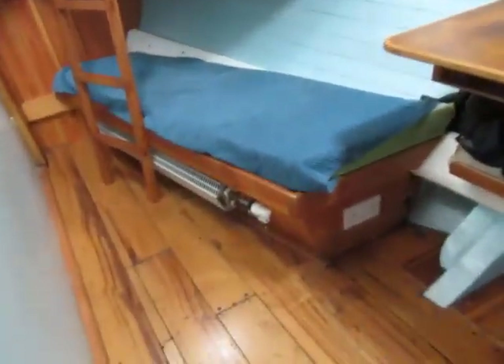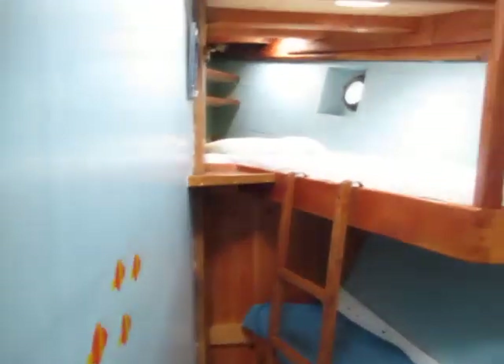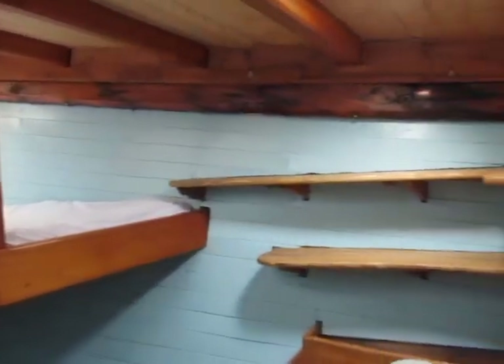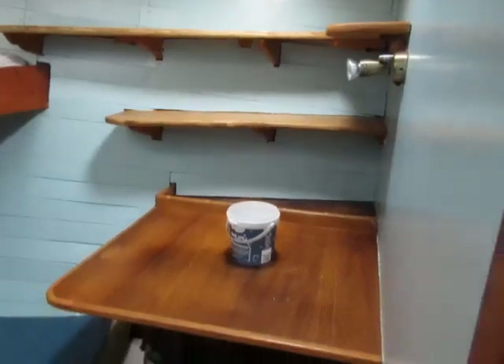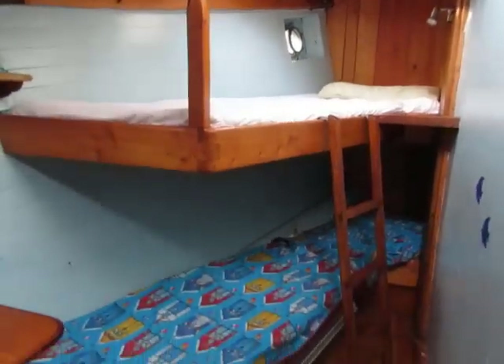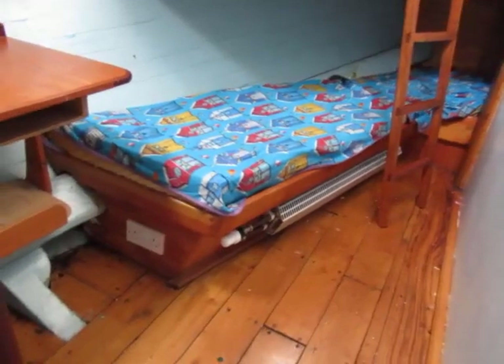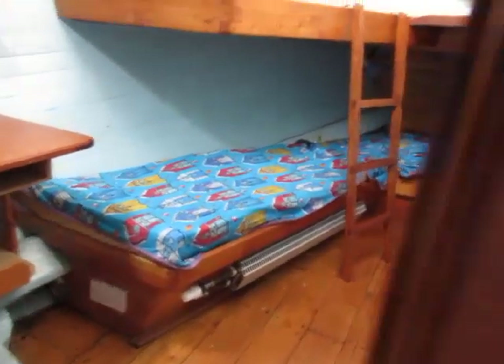Starboard side bunk room — there's a radiator you can see at the bottom there. And port side bunk room, again with a radiator and 240 plugs.